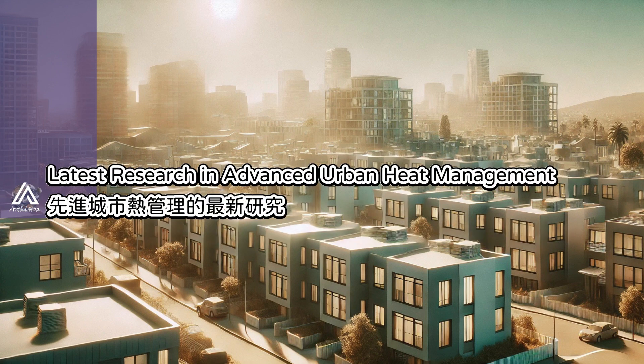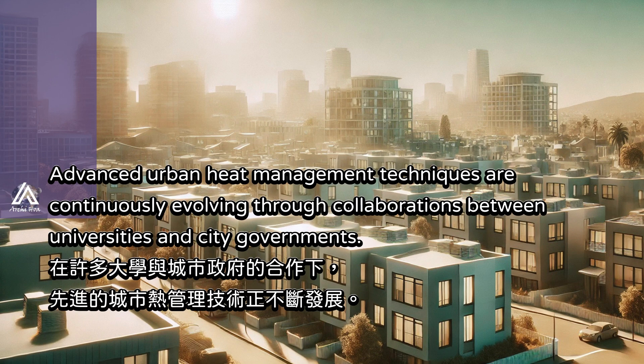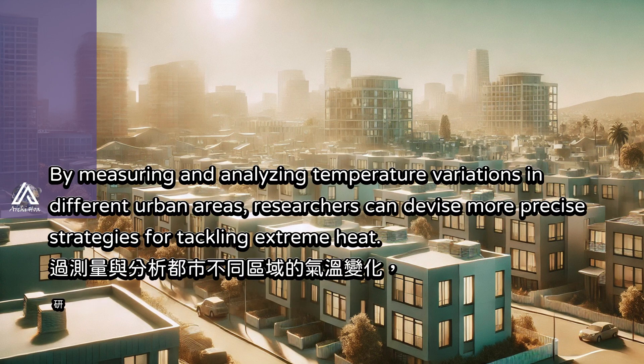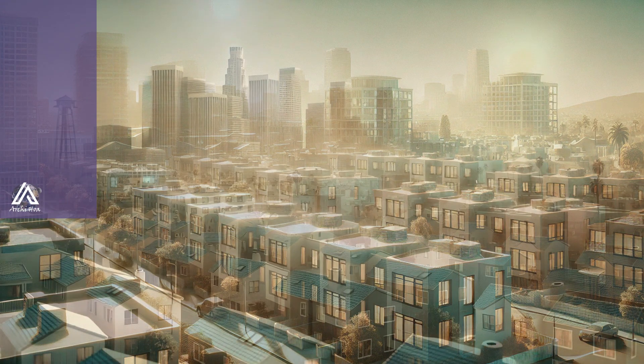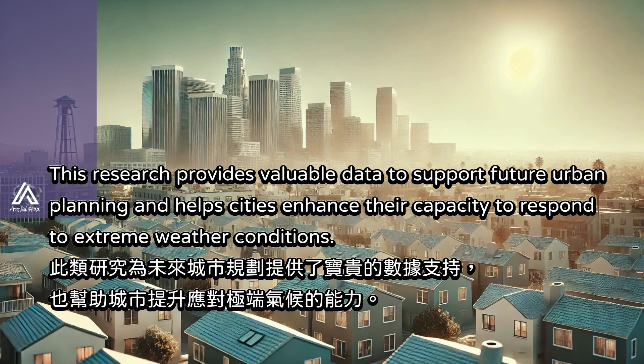Advanced urban heat management techniques are continuously evolving through collaborations between universities and city governments. By measuring and analyzing temperature variations in different urban areas, researchers can devise more precise strategies for tackling extreme heat. Measures such as increasing vegetation cover, using cool building materials, and reducing industrial emissions effectively minimize health risks from high temperatures. This research provides valuable data to support future urban planning and help cities enhance their capacity to respond to extreme weather conditions.